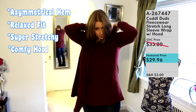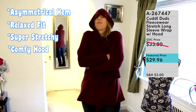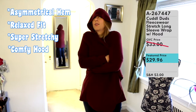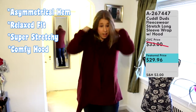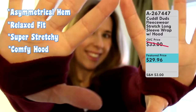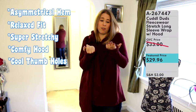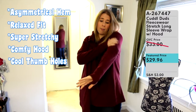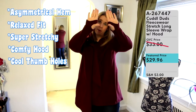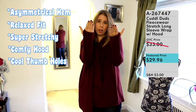It has the hood so you can pop that hood up and get super warm and snuggly in this wrap. It also has those thumb holes — you might wonder what you'd do with them, but they're really cool. They keep the sleeves from creeping up on you, especially if you're snuggling on the couch. You can put your fingers through those thumb holes for a sporty look and feel.